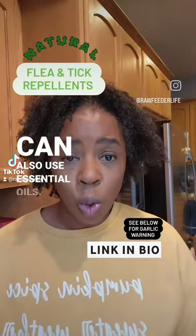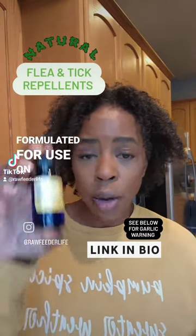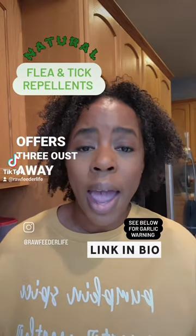You can also use essential oils. These are by Animalio and they are formulated for use on pets by Dr. Melissa Shelton. She offers three: Oust, Away, and Evict.